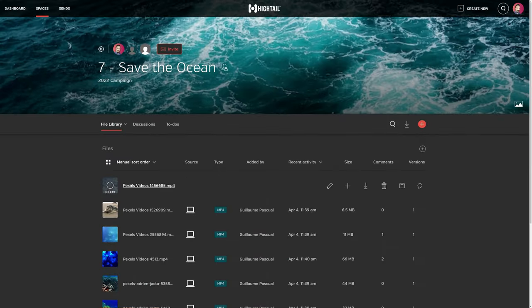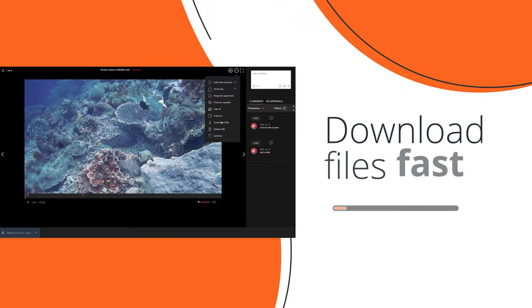Preview and stream files and download files fast. Get to final faster with Hytale.